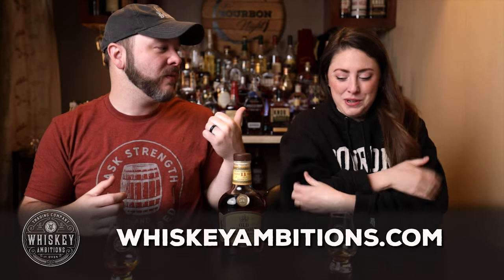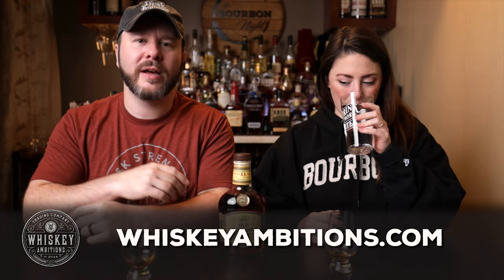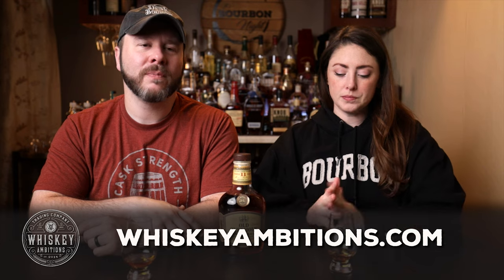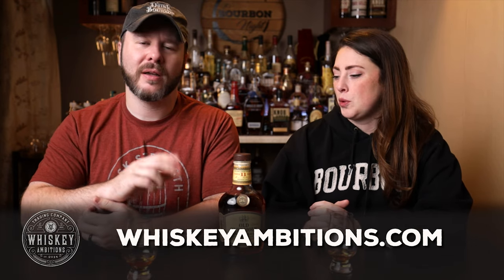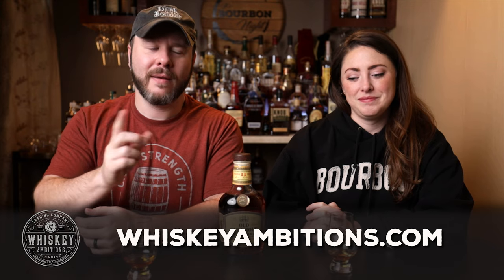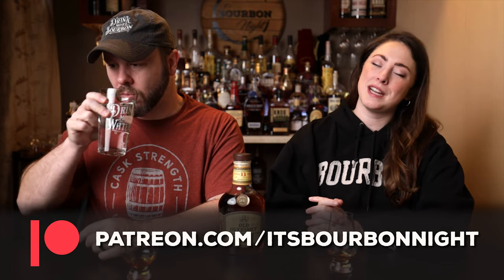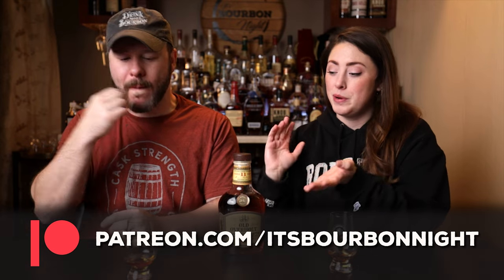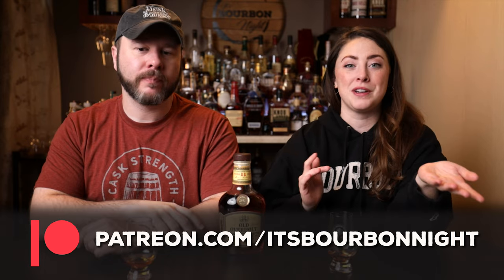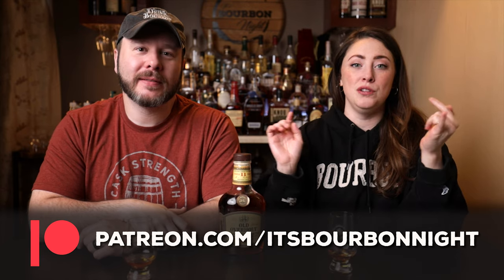Before we do our second sip, I want to tell you about our home on the internet — it's WhiskeyAmbitions.com. It's where you can get the t-shirt and hoodie, also available as a sweatshirt, my hat, and our glassware. We're working on a new batch of bottle-cut candles and our Elemental Elixir cocktail syrup, which is a big hit at Bourbon on the Banks. All that and more at WhiskeyAmbitions.com. You can become a patron at Patreon.com/ItsBourbonNight and join our community for as little as one buck a month.